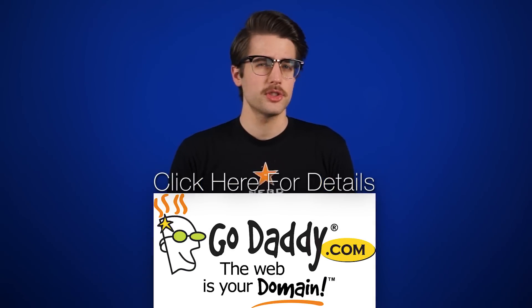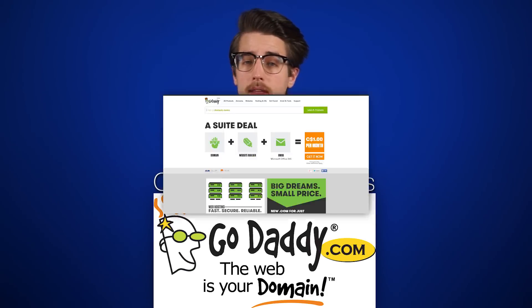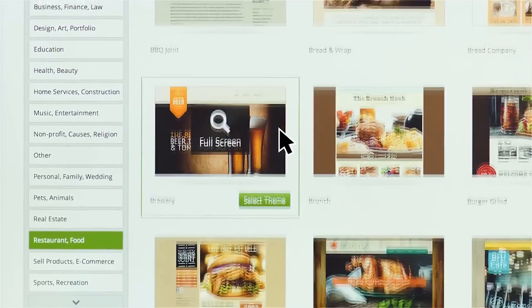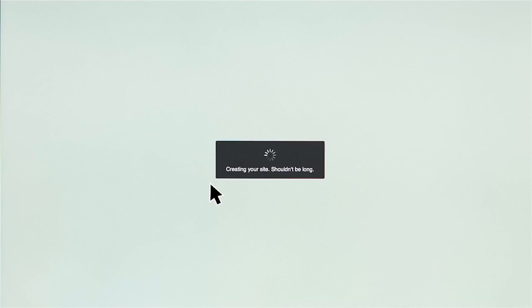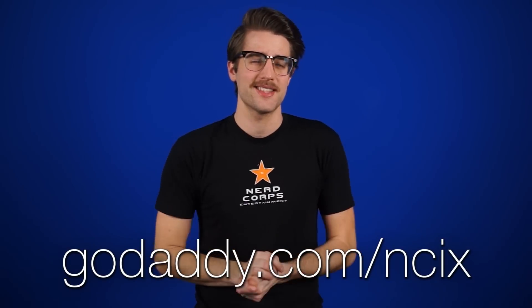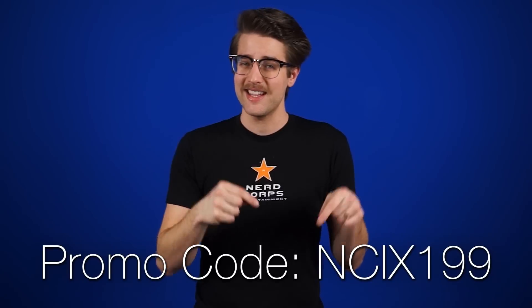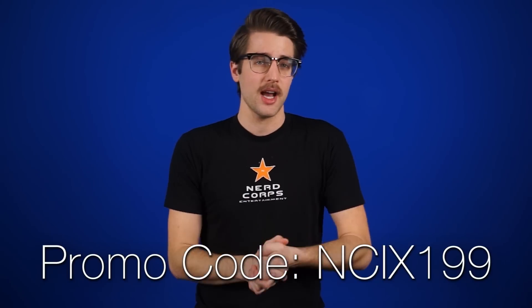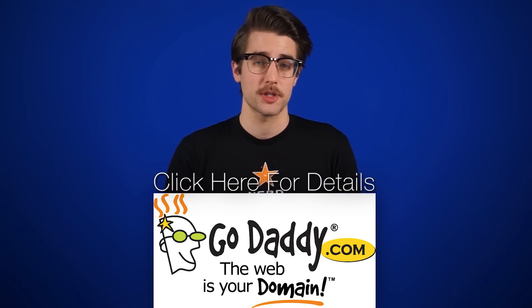Start off your new year with a new domain name from GoDaddy.com. They don't just sell domain names — they also provide services for website creation, hosting and design, e-commerce for small business, and security, plus 24/7 customer care. Go to GoDaddy.com slash NCIX and enter promo code NCIX199 at checkout to get a new domain name for $1.99. Click here or the link in the description for details.